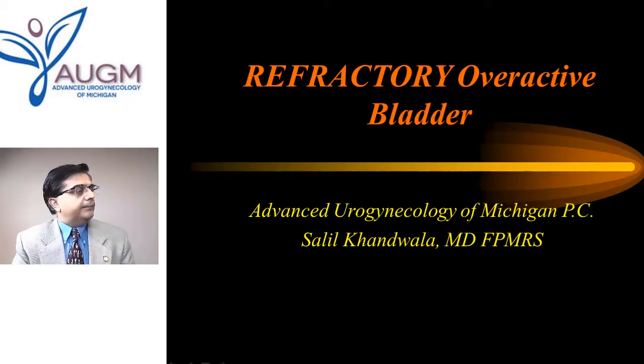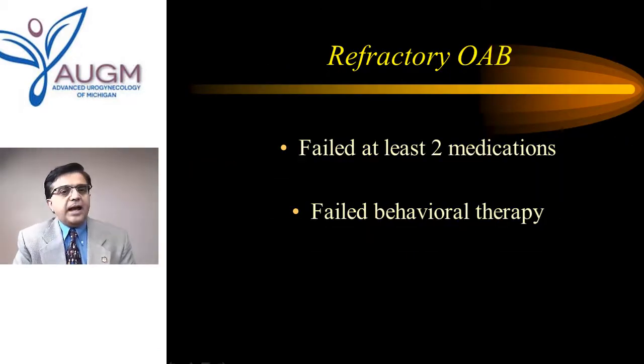Hi, I'm Dr. Salil Kandwala, and I am the medical director at Advanced Urogynecology of Michigan. Let us talk about what is refractory overactive bladder. Refractory overactive bladder is a condition where a patient complains of urinary urgency, frequency, or urgency incontinence that is beyond her control, and she has failed at least two medications and behavioral therapy.